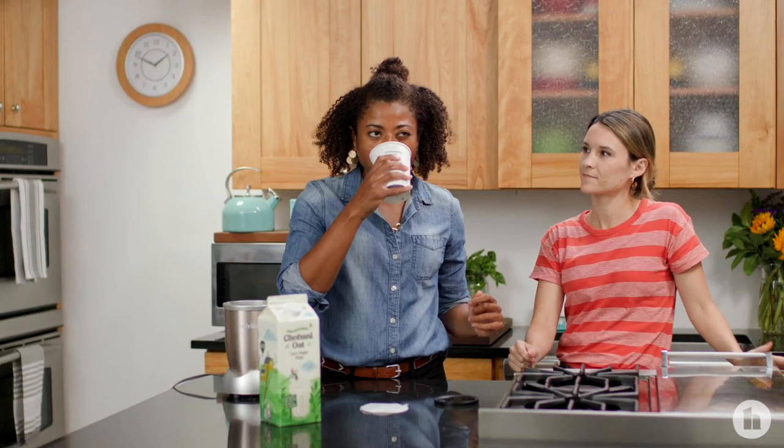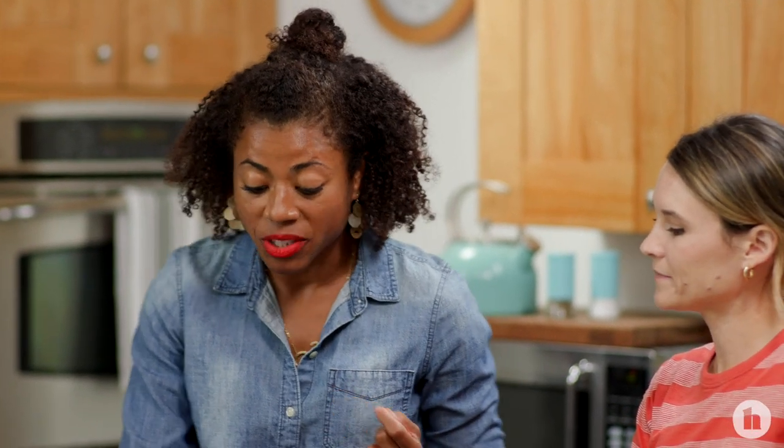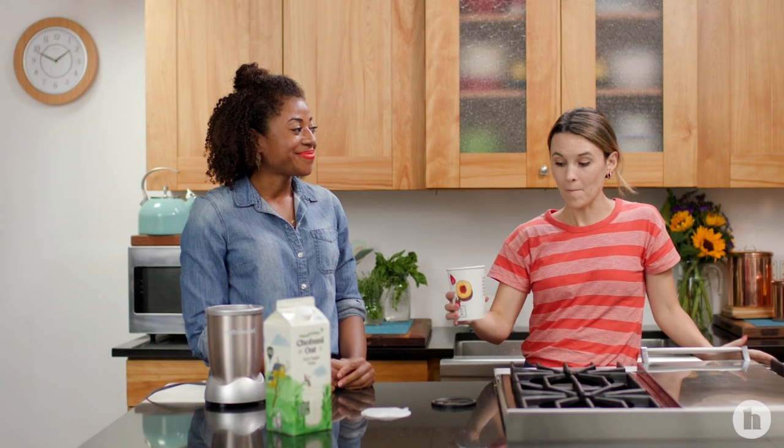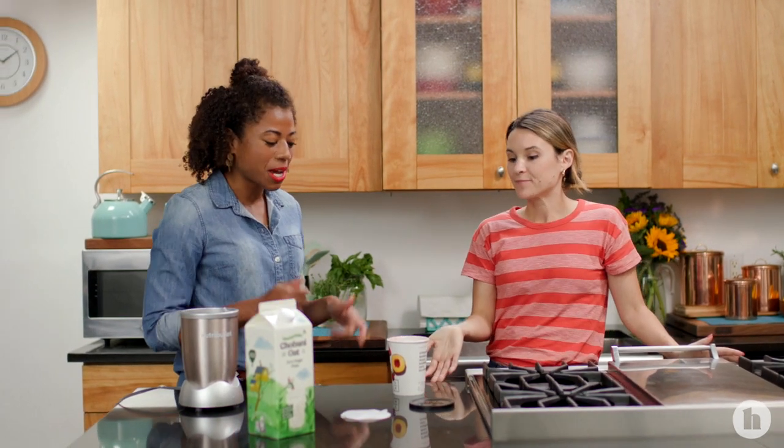It's pretty good — it's really good, actually. I have to say it's really good. I might add some vanilla protein powder to it just to up the protein, but yum. It actually tastes like a dessert. Can't go wrong with that.